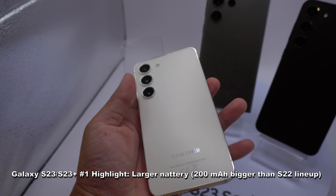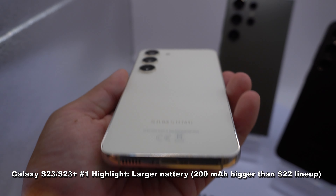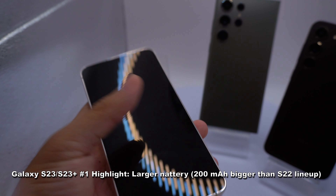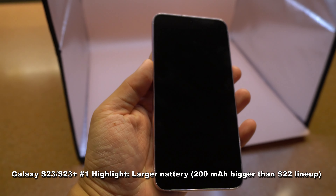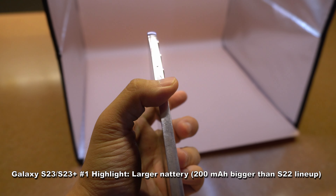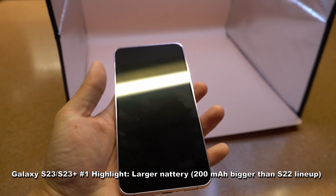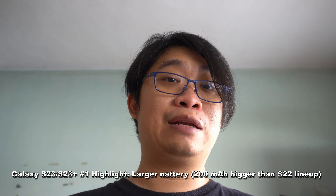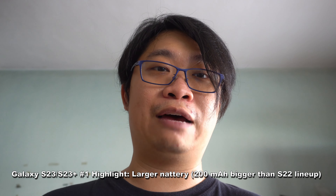Let's head over to the Galaxy S23 and S23 Plus. The battery has been upgraded with an extra 200mAh compared to the S22 and S22 Plus lineup. The S23 is rocking a 3900mAh battery and the S23 Plus will be rocking a 4700mAh battery. If you are upgrading from a few previous generation models, with the new battery size you are going to get even enhanced battery life. And the new Snapdragon 8 Gen 2 for Galaxy is also going to improve the battery life as well.